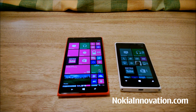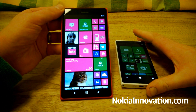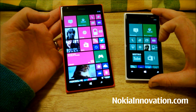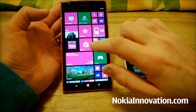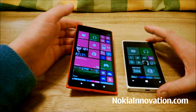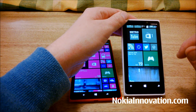Hello everyone, this is Chris from NokiaInnovation.com. Today I'm going to do a speed comparison between two devices: the Lumia 1520 and the Nokia Lumia 920. The 1520 is powered by a Qualcomm Snapdragon 800 CPU running a quad-core 2.2GHz, while the 920 has a Qualcomm Snapdragon S4 dual-core 1.5GHz CPU.